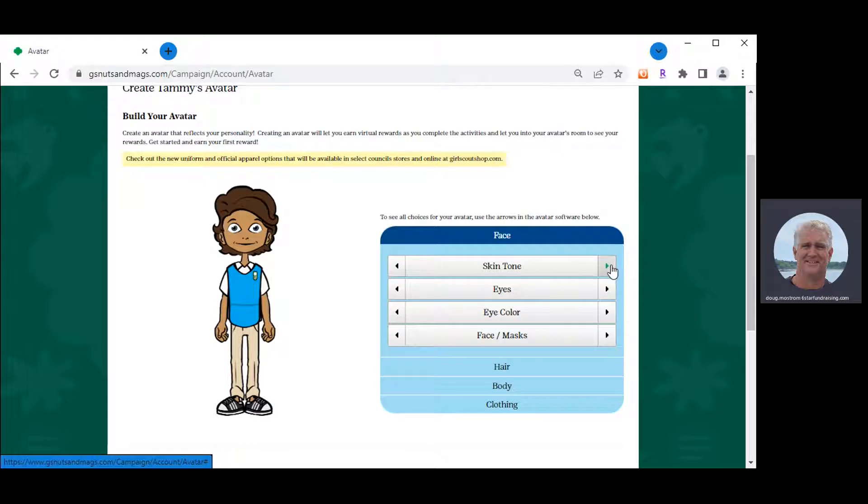Once you confirm the answers for step one, move forward to step two: create your avatar. There are over three billion different avatar combinations with all the different features, including skin tones, eye shapes, eye color — the three main colors of green, blue, and brown — and facial features like smiles, noses, braces, freckles, and even masks. Pick one that looks as close to you as possible.